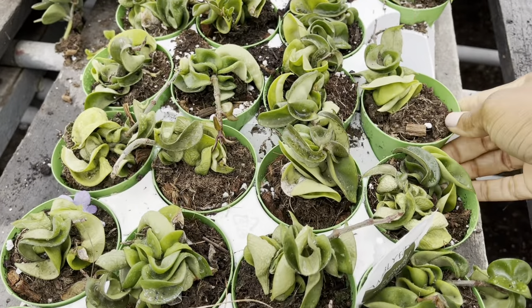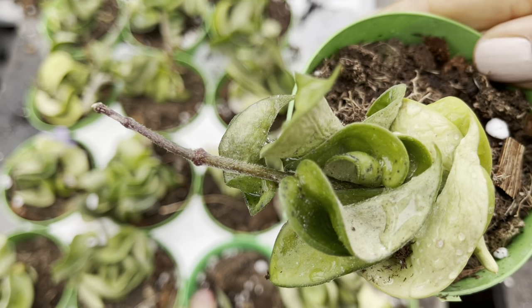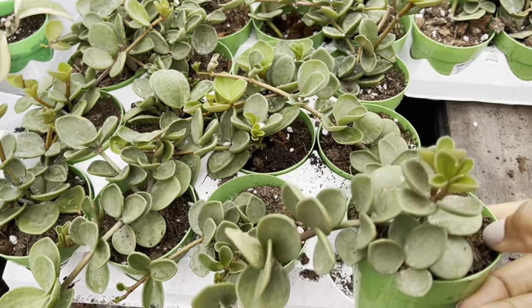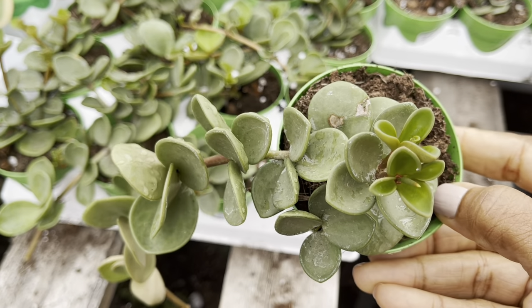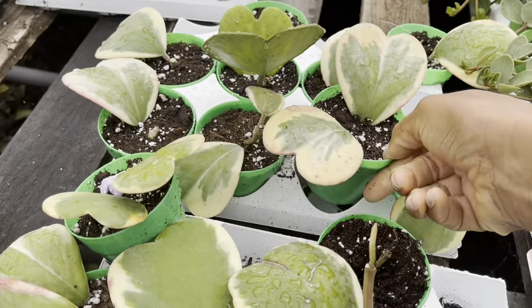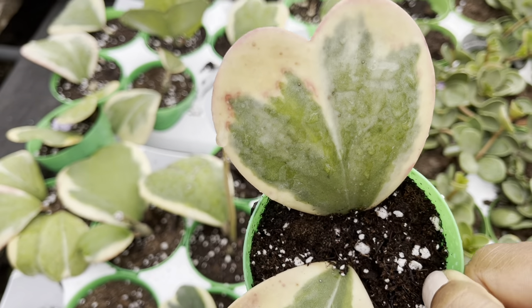If you're looking for a nice cutting of the hoya compacta, they also have that too and it's only $6.99. This one's a popular one too — it's the peperomia hope and they've got it for $4.99. The hoya kerrii with the variegation on the outside was only thirteen dollars.